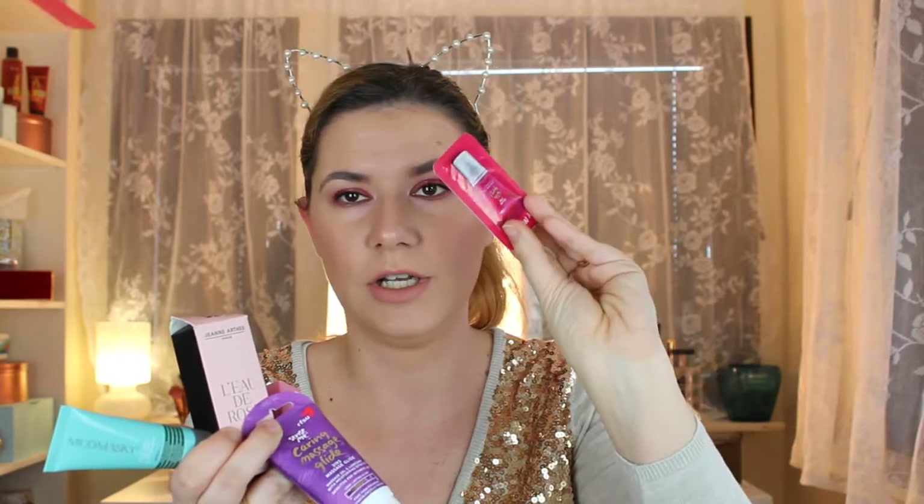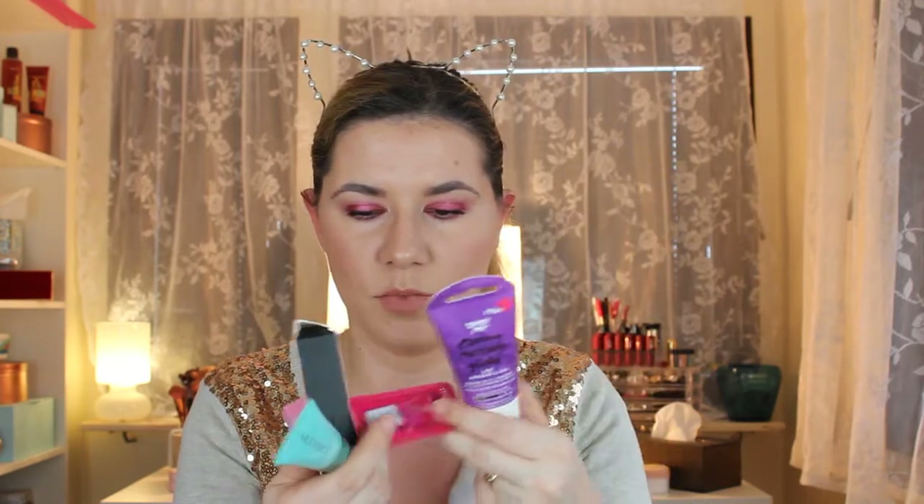There are also some coupons. So the products I got in this Glossy Box this month are: the facial recovery mask, the beautiful perfume from Jane Artis, the nice lip balm, the massage carry glide, the stimulating gel, and the eyelash curler. I'm really happy with all of them. I'm going to try the mask tonight, and I really like this lip balm — cute packaging, smells like candy. The perfume is not too heavy and smells really fresh.